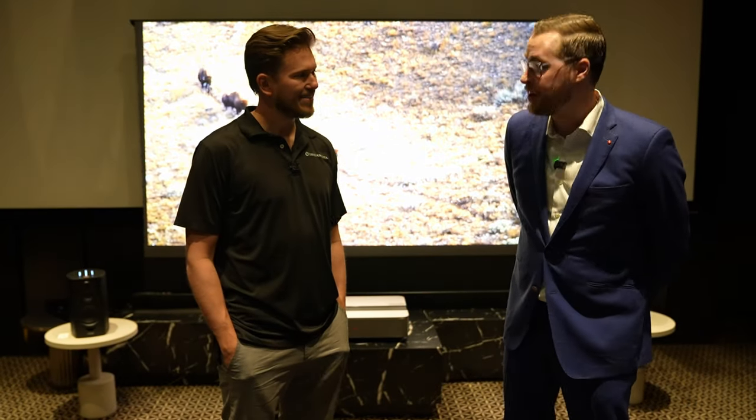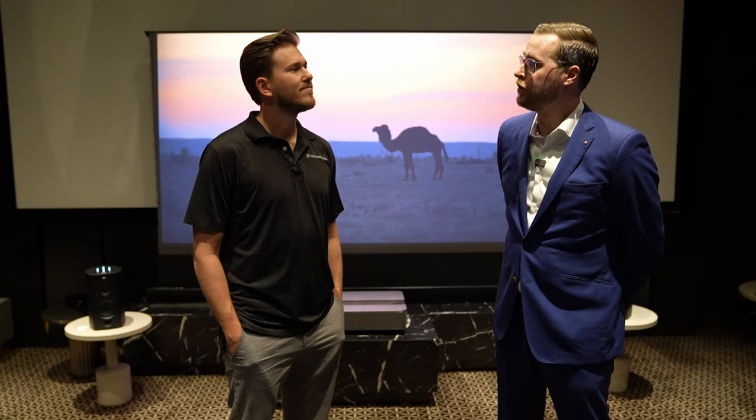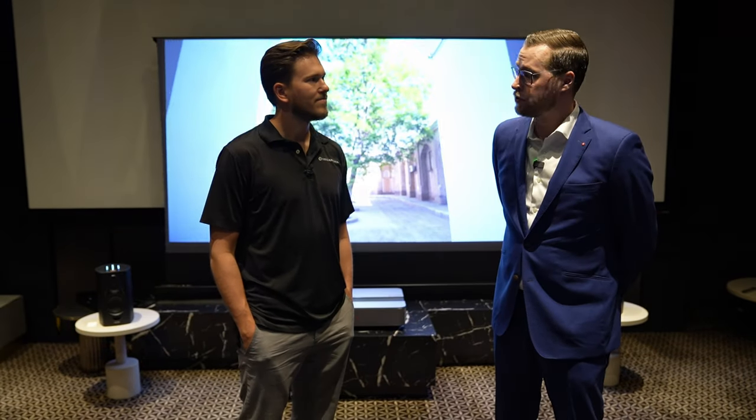Leica is a very old camera company, started in 1849. We are actually the ones who invented the first 35mm film camera, and we also invented autofocus. We're known for our optics, which are made in Germany. We're really excited to show you our first ultra short throw — we have two versions: a 100-inch and a 120-inch. This is going to be a triple laser RGB ultra short throw.